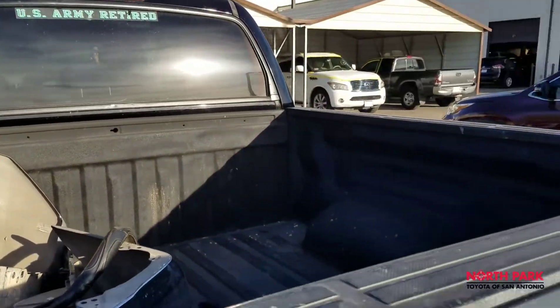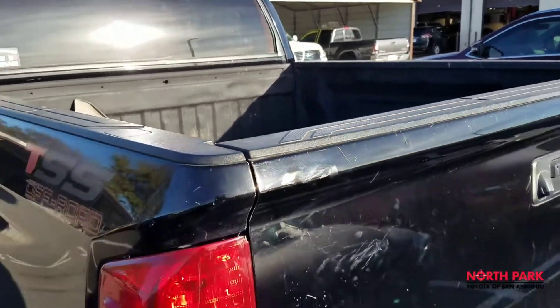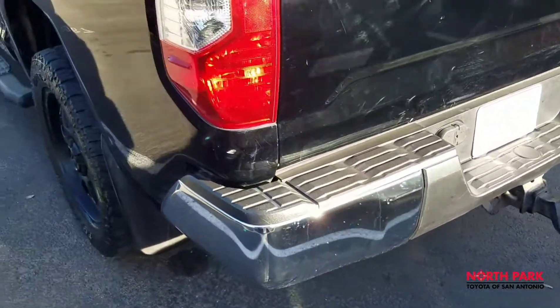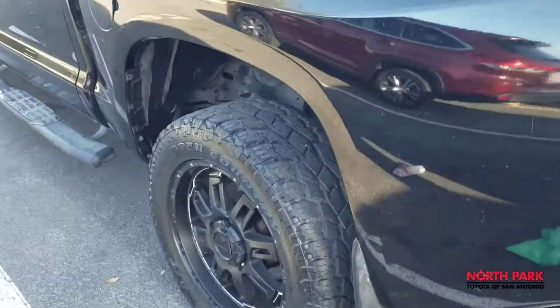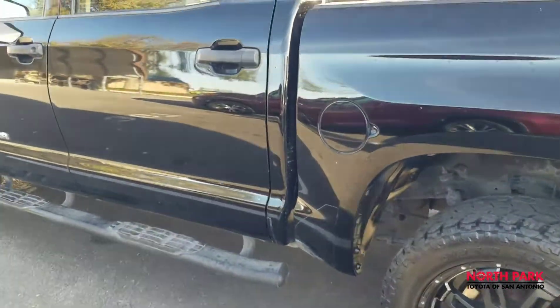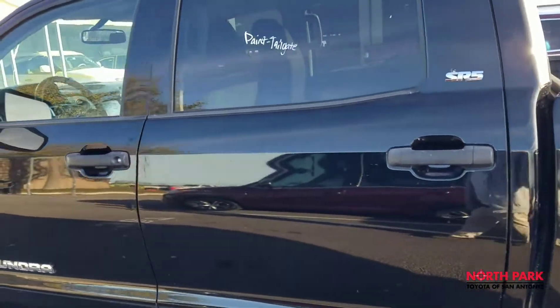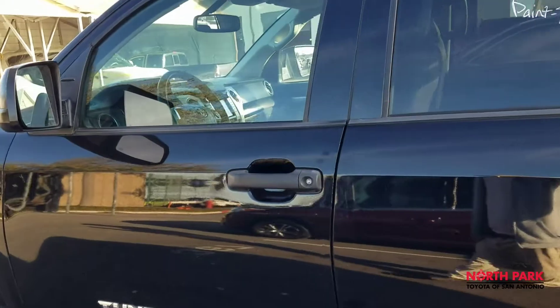It does have a bed liner, as you can see. No damages on the bumper from what I can tell. 2014 was the first year we redesigned the Tundra to give it the more modern look that it has today.